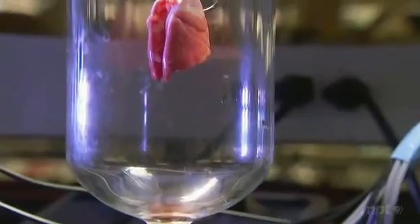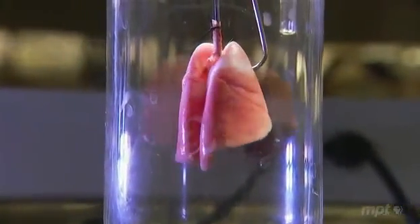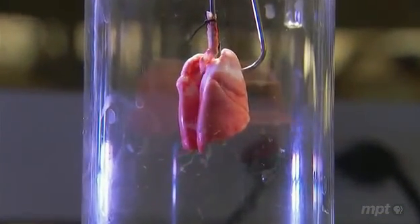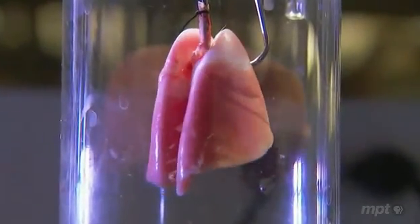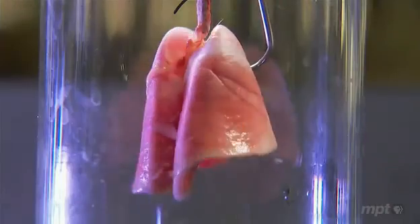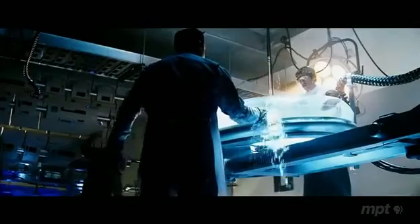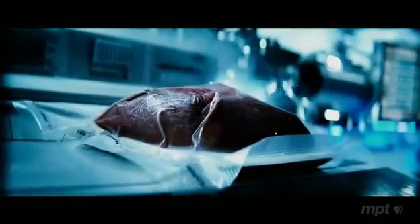This, for example, is no special effect. It's a lab-grown lung, no clone attached. I absolutely see a day where you'll walk into a manufacturing facility somewhere, and there will be jars of kidneys and jars of livers and jars of lungs — whatever it is you need. Just as in The Island, your body would accept the new organ because it would be yours, grown from your cells.